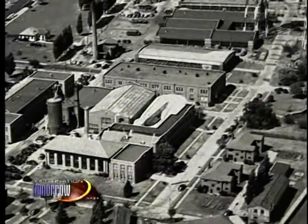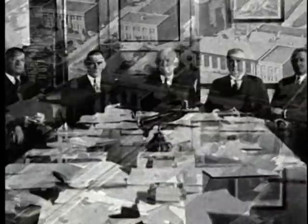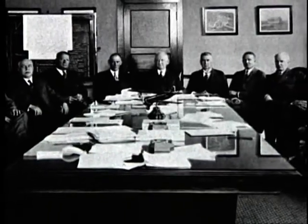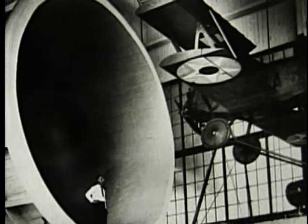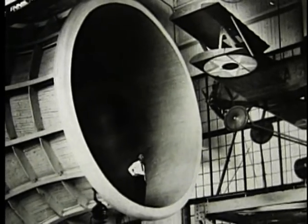Since NASA's predecessor, NACA, or the National Advisory Committee for Aeronautics, was the preeminent aeronautics lab in the country, a large part of this examination fell to them. NACA researchers knew that they could improve an aircraft's performance by simply reducing the amount of drag the aircraft experienced. This was called drag cleanup.